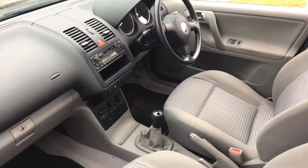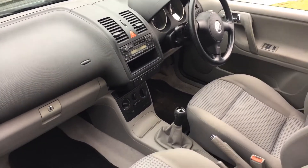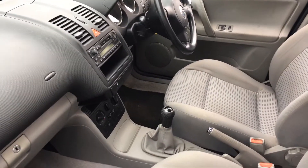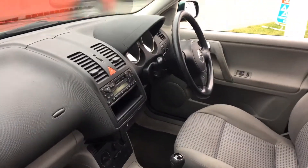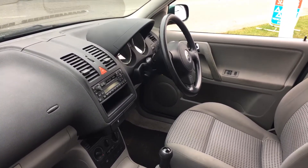VFM will supply this car with a brand new MOT and will service it. We'll also value the car and give you 12 months AA roadside assistance. All the cars are HPI checked and you'll get a certificate for that, so you know it's not been stolen or written off. And lastly you get a three-month warranty on the whole car.